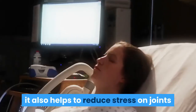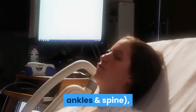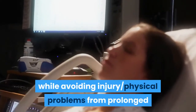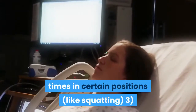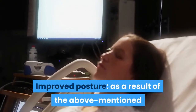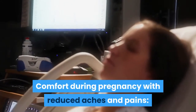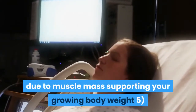Flexibility also helps to reduce stress on joints that may be weakened due to pregnancy, such as knees, ankles and spine, allowing for easier movement during labor while avoiding injury and physical problems from prolonged times in certain positions like squatting. Improved posture results from the above-mentioned flexibility, as stronger muscles equal better posture. Comfort during pregnancy with reduced aches and pains comes from muscle mass supporting your growing body weight.